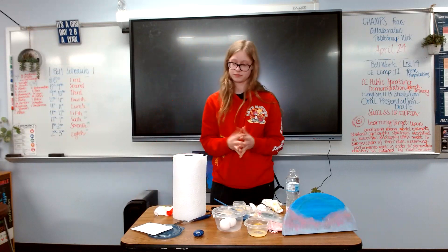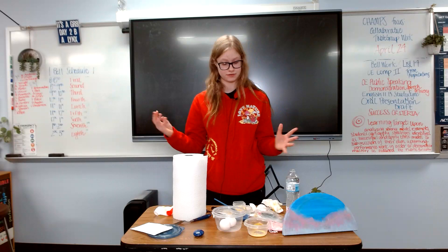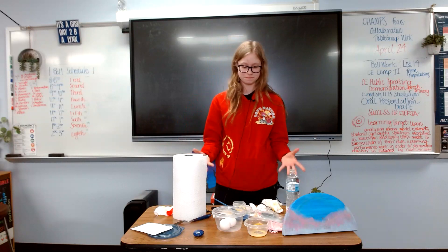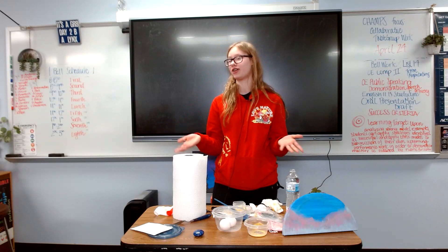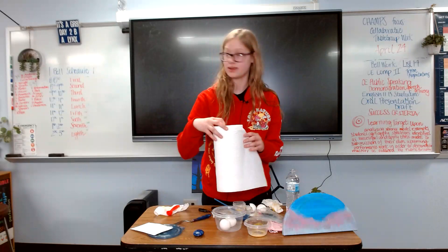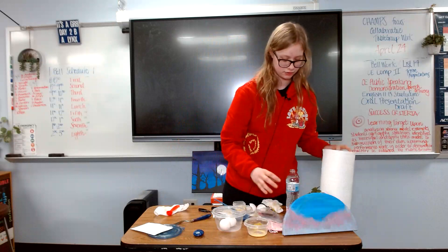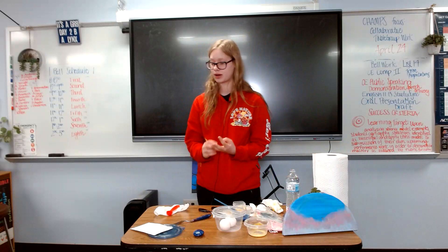Now that I have explained a brief history and given a somewhat botched example of how to make egg tempera, that's kind of how all art goes. You try something new, you make a mess, you have fun. There's no such thing as mistakes, only happy little accidents — that's a quote from Bob Ross.